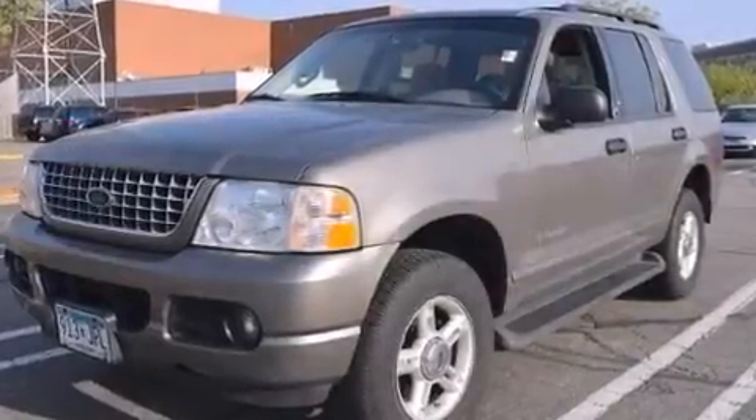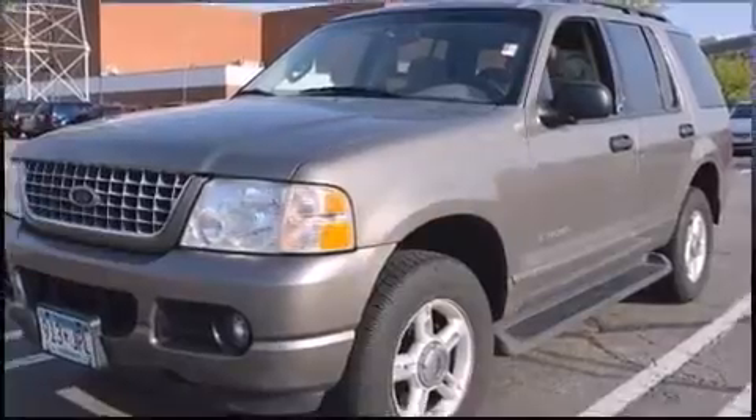Come test drive this 2004 Ford Explorer. It features four-wheel drive capabilities, a durable automatic transmission, and a four-liter six-cylinder engine.